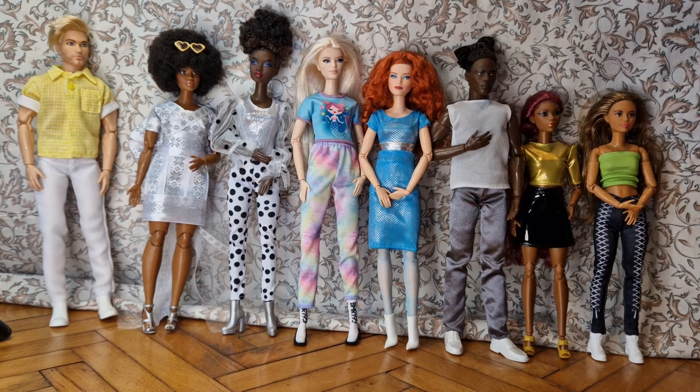These are all the Barbie Looks except one. Let's see — can you tell me which Barbie Looks we didn't see? Just a little quiz for you! And yeah let's put them on the shelf.